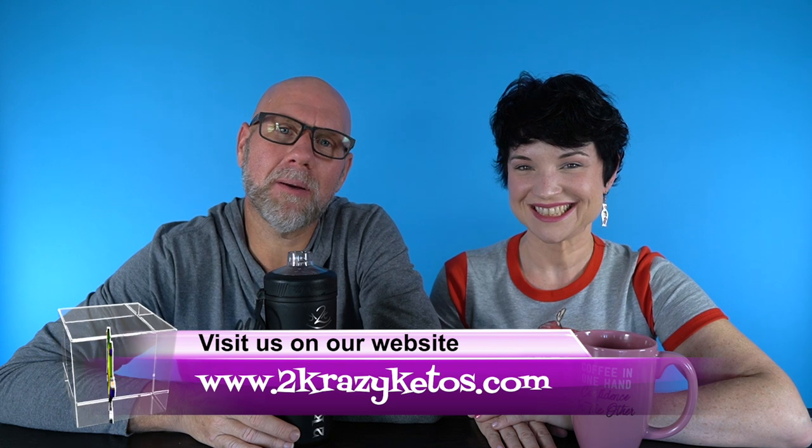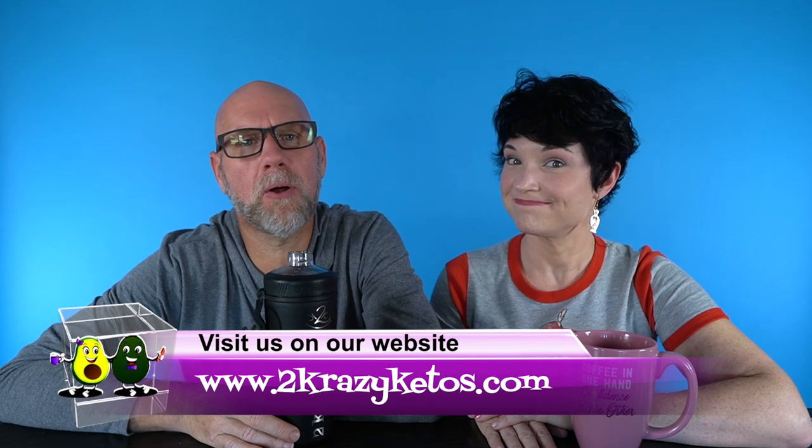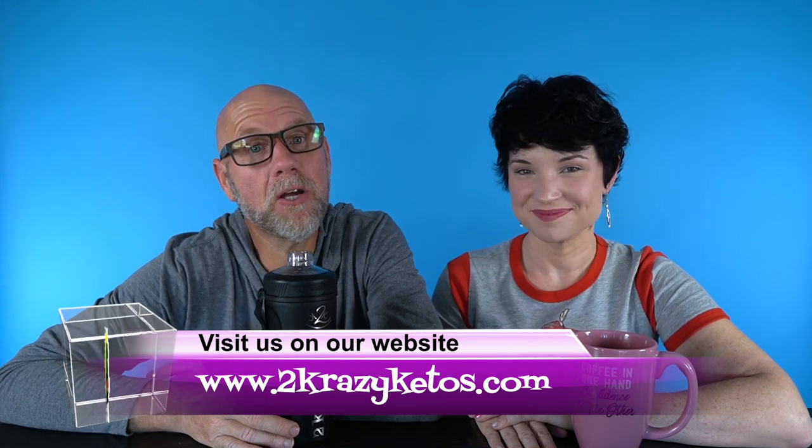Hey, what's up family? I'm Rachel and I'm Joe, and we are 2 Crazy Ketos. If you're new to our channel, welcome. Here on 2 Crazy Ketos, we do different things like product reviews, recipe videos, and we talk about various keto topics.